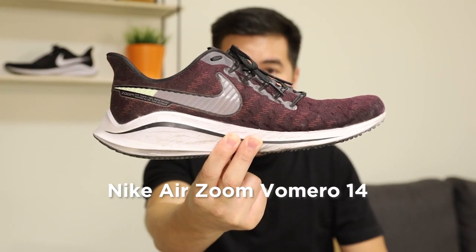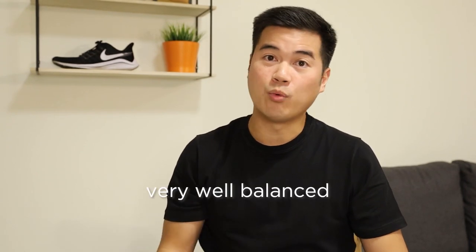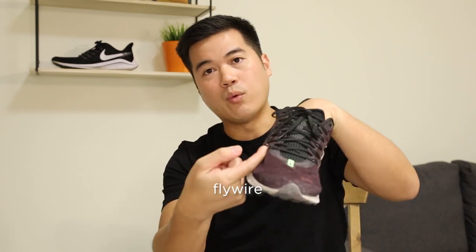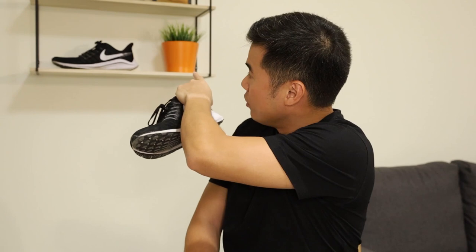This is the Nike Air Zoom Vomero 14. It's not a perfect shoe, but it's a very well-balanced shoe. I can use it at any pace and for any style of run. It features an engineered mesh for the upper, fly wire, a full-length zoom cushion, and the Nike React Foam. I love this so much — I ran a thousand kilometers on two pairs, to clarify. This is my second pair; my first pair was the black one, as you can also see there.